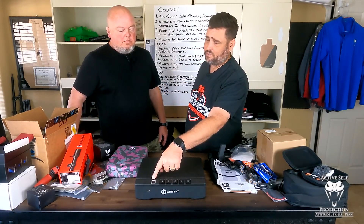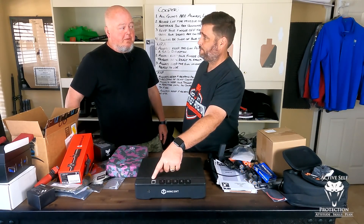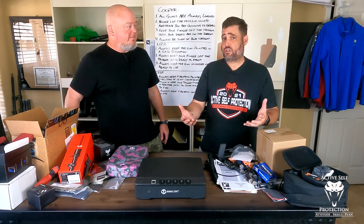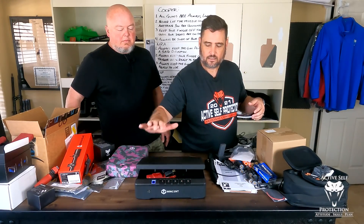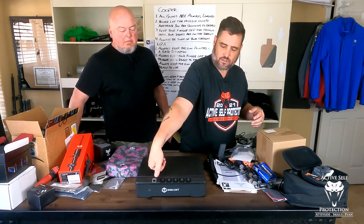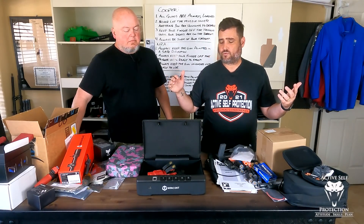It does have the biometric on it and it works just as well. I watched John set this up for the video — it took him about a minute to get around 10 fingerprints into it. It was really fast. And it works; it's not orientation dependent. I really like that. It opens very quickly.